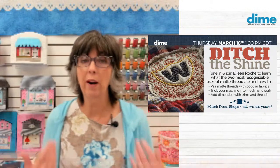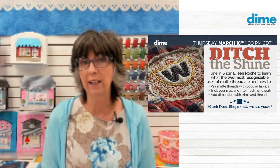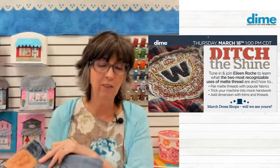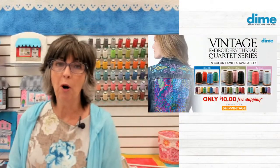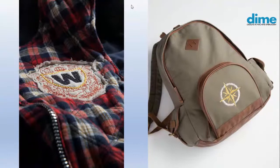Today we want to talk about ditching that shine. The two most recognizable uses of matte thread are things you might be wearing right now. Levi's — all that beautiful top stitching is matte thread, no shine on your blue jeans. And baseballs — another part of our American heritage — have that red stitching right on the ball itself.